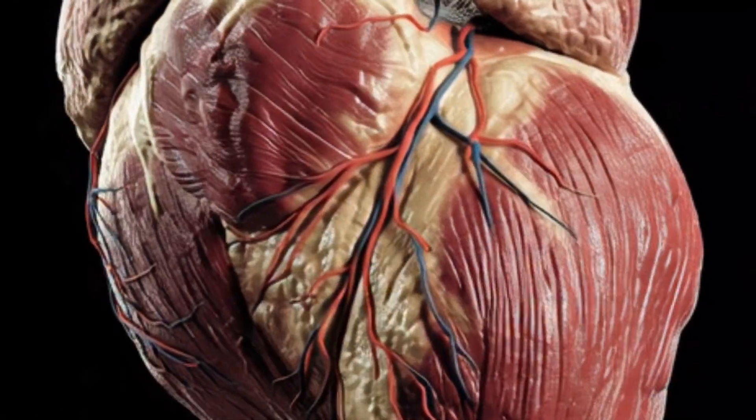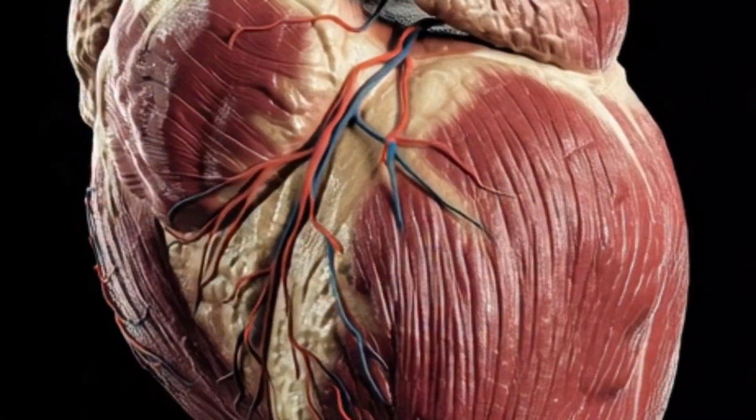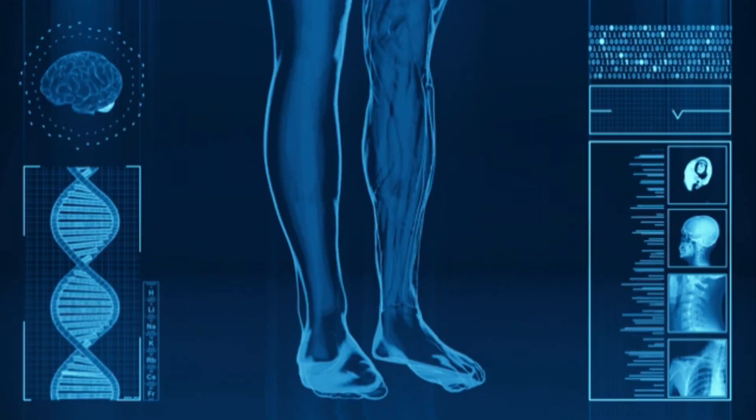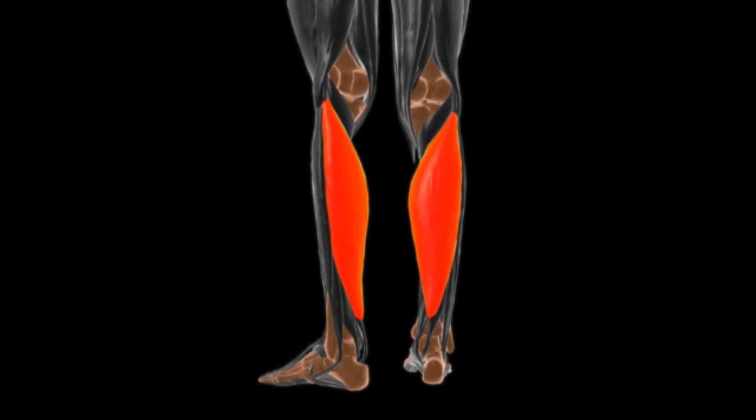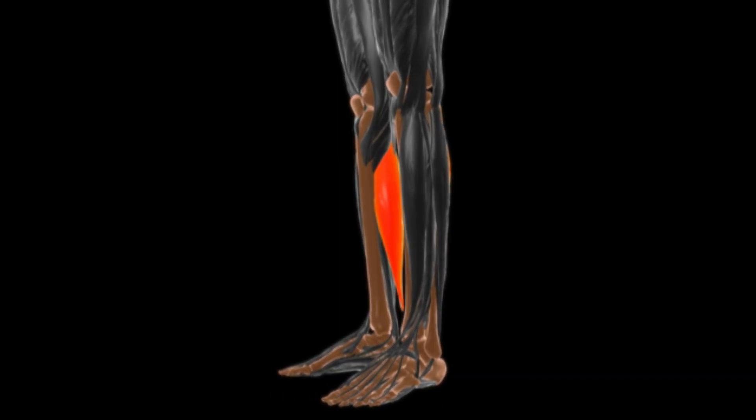The calf muscle has earned the nickname the body's second heart, due to its crucial role in circulation. Nestled below the knees, the calf muscles, primarily comprising the gastrocnemius and soleus muscles, act as a pump for blood returning to the heart.